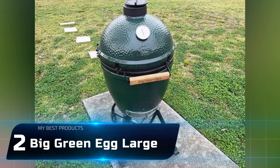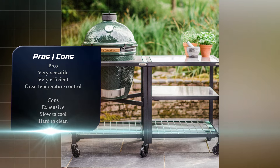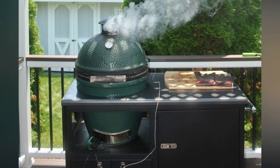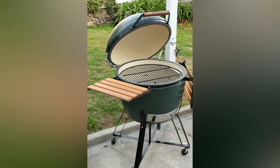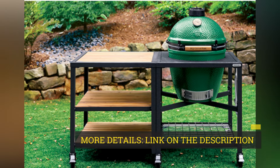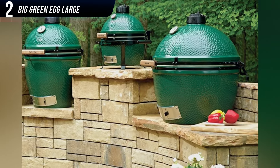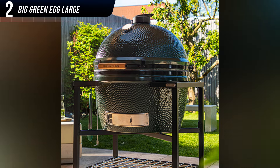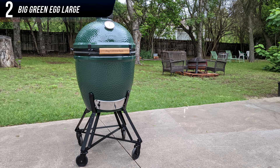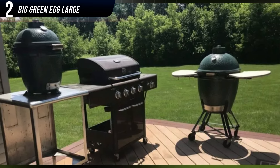Number 2: Big Green Egg Large. If you're looking for a charcoal grill that can do it all — grill burgers and steaks, smoke ribs and pork shoulders, or bake bread and pizza — and budget isn't a concern, you might want to consider the Big Green Egg. Kamado-style grills like the Egg use charcoal as their fuel, but they have thick ceramic sides which store a ton of heat, allowing them to radiate heat around the food as you cook. After we finished our tests, the Egg had more charcoal left than any of the other grills, ready to relight the next time we wanted to use it.